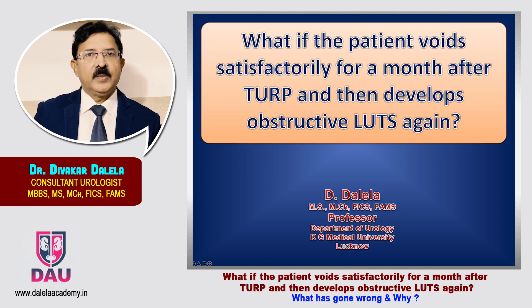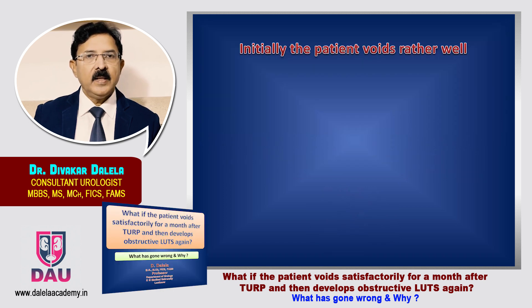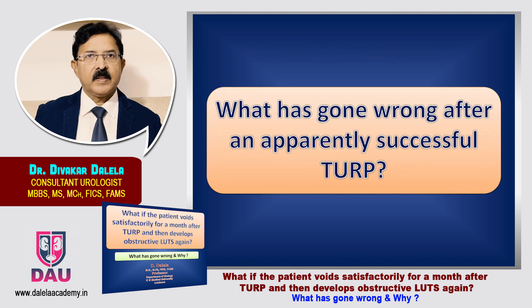In this third clinical scenario, let me talk in this presentation about what has gone wrong and why has that happened. The clinical scenario is: initially the patient was voiding rather well, but it is only after 4 to 6 weeks that new symptoms appear afresh, and the dominant part of these symptoms are obstructive lower urinary tract symptoms. This must be the question in the mind of the patient and also in your mind — what has gone wrong.